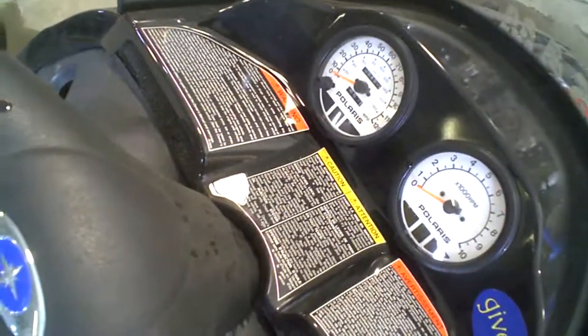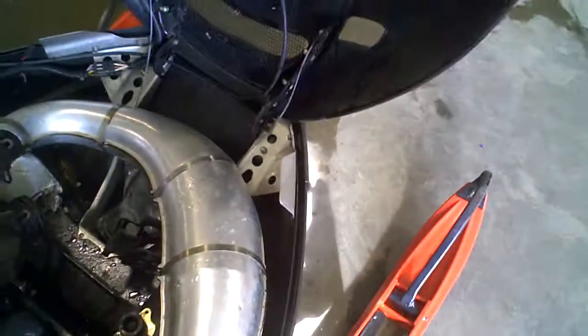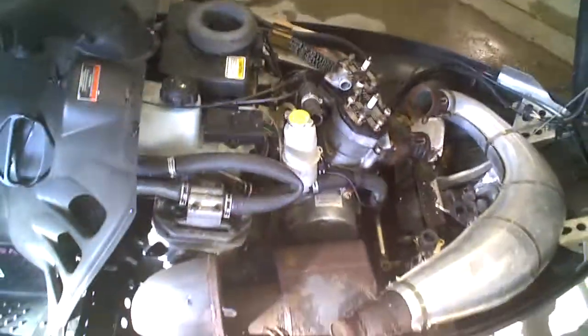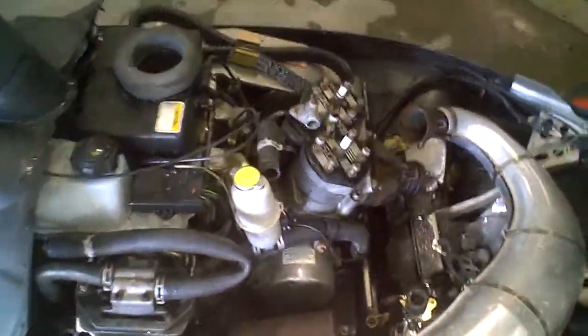It's got 5,480 miles on the motor — probably on the chassis too — but the chassis is pretty clean for 5,000 miles. It was owned by a local gentleman.